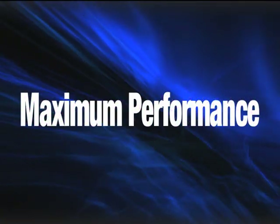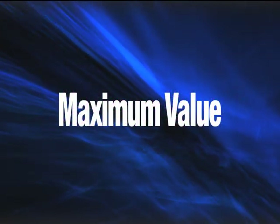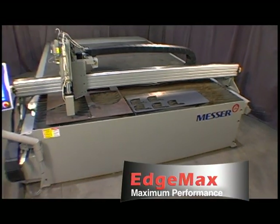Maximum performance. Maximum productivity. Maximum value. Choose the EdgeMax from MG Systems & Welding.